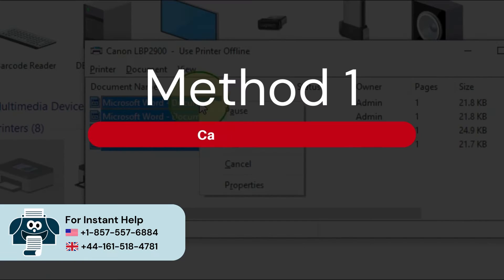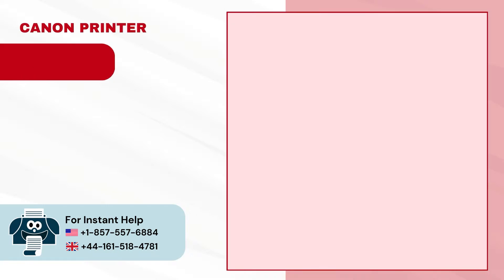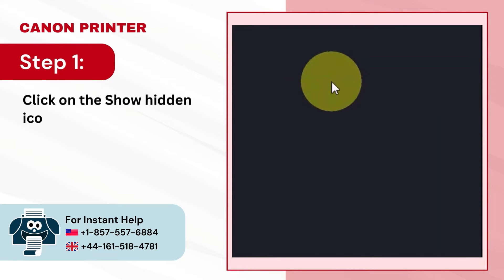Method 1: Cancel print job. Step 1 — click on the show hidden icon next to the notification area in the taskbar.